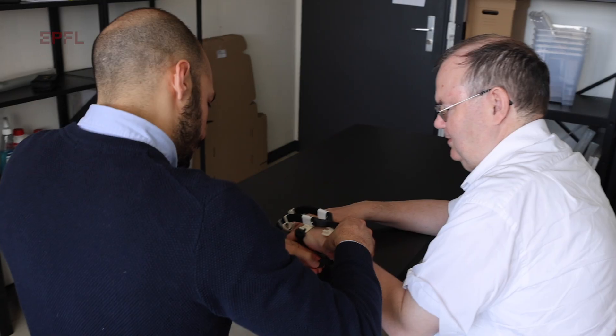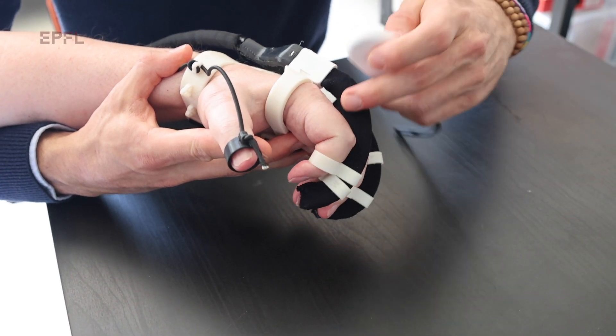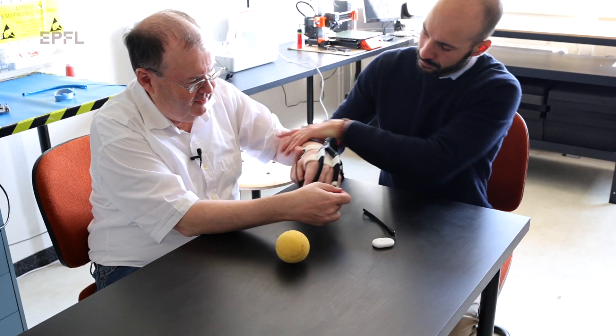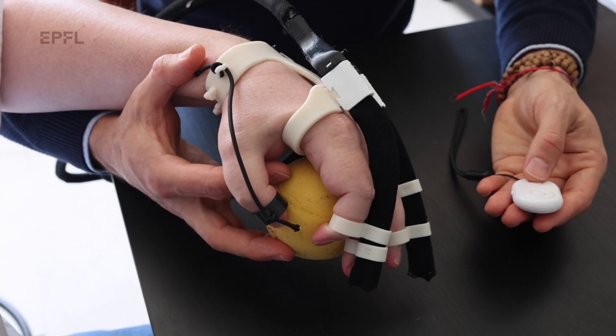I remember the first time I used the device, because it was the first time after seven years where the fingers actually moved. And it was the night afterwards where my brain replayed the sequence, and the next morning I could actually move the index finger for two millimeters — the first time after seven years. It was quite a sensation.